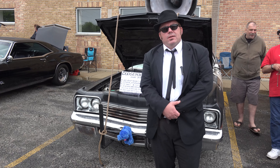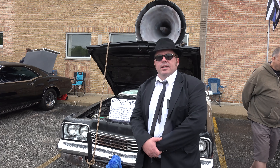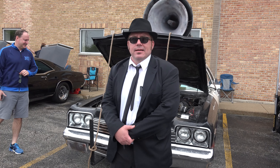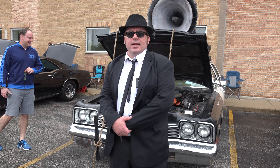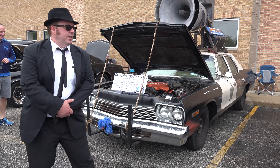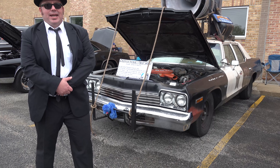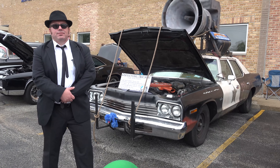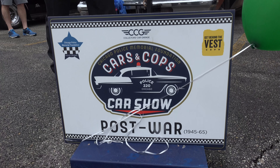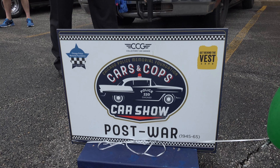Today I brought it out to the 2019 Cars and Cops Car Show, supporting the Chicago Police Back the Vest initiative to provide bulletproof vests to officers in need. Unfortunately, they only get one new vest when they join the force, and every five years they have to replace it out of their own pocket. This car show helps fund those vests and provide some relief to officers.